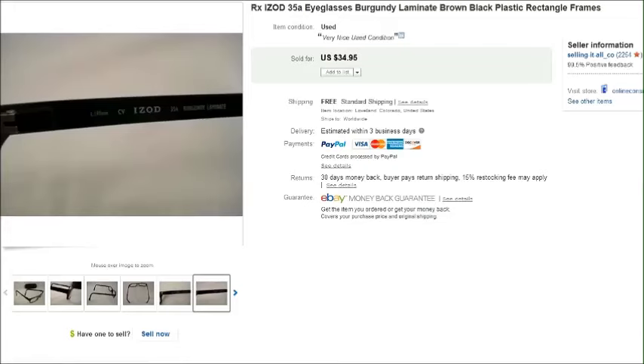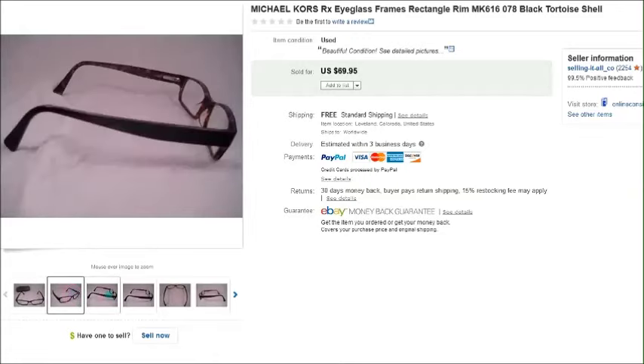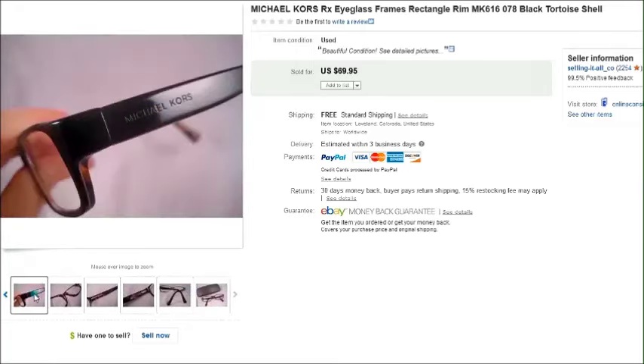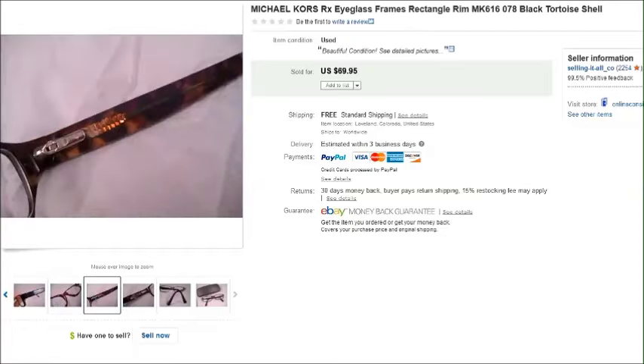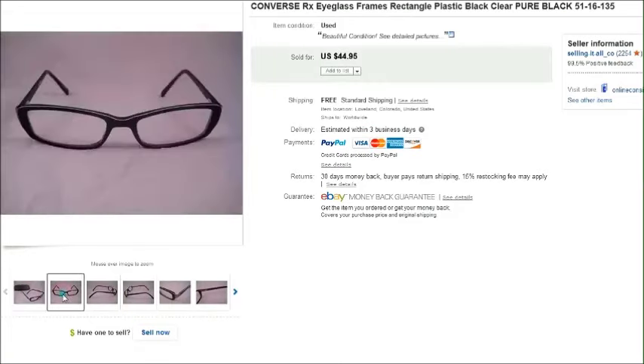This is a pair of Michael Kors — I purchased these for a dollar fifty at a thrift store and they sold for seventy dollars, so that was definitely a really nice find. This is a pair of regular sunglasses — not prescription — they're Daisy Fuentes. I've sold this brand before; they usually sell for about twenty dollars depending on condition. I paid a dollar for these and they sold for twenty-two dollars.